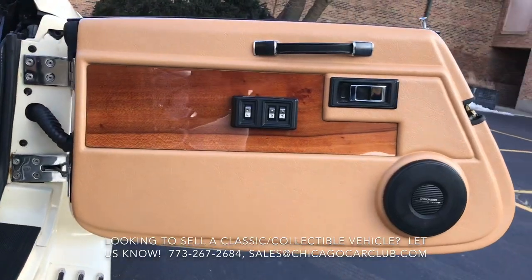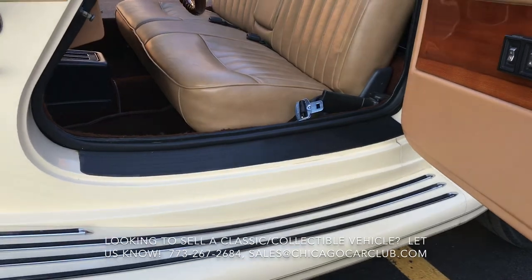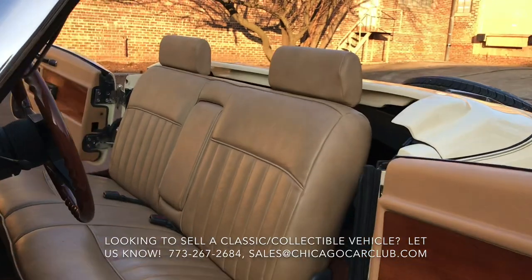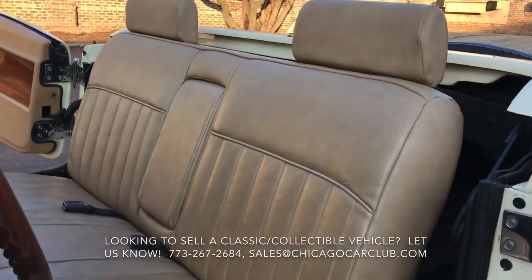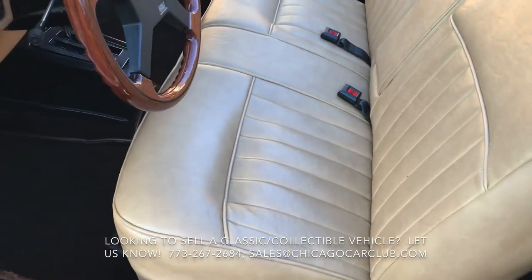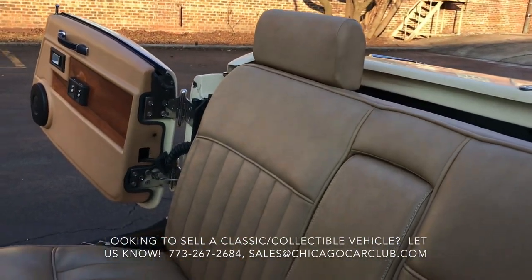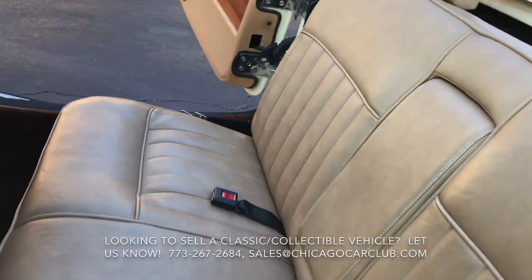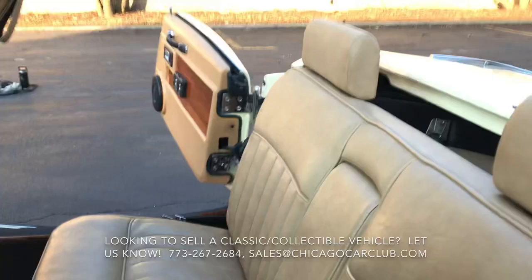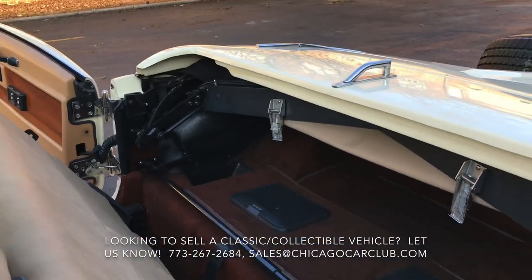Power windows are functional, as are the power locks. The car does have power steering. Fan and heat are functional. The sills are really nice and clean, and it does have seat belts. It has a dark burgundy carpet, which is probably the one spot on the car that does show some age. The seats are very, very nice — no punctures or scuffs. The dash top is free of any damage, and you can see in the rear is where the convertible top stows away.